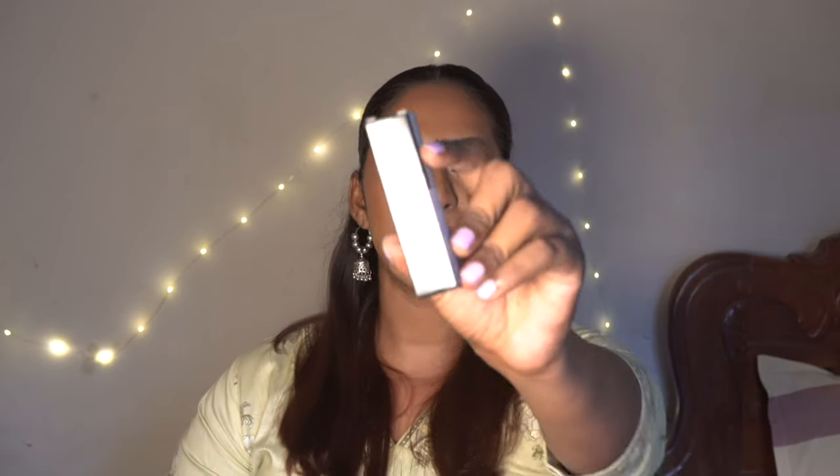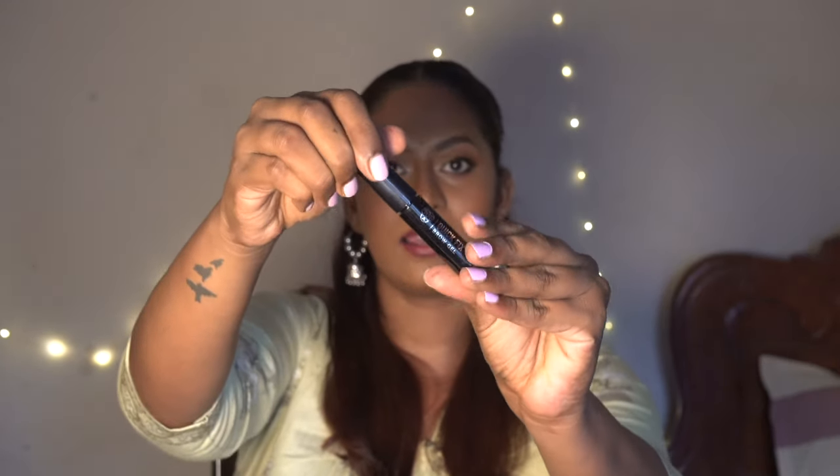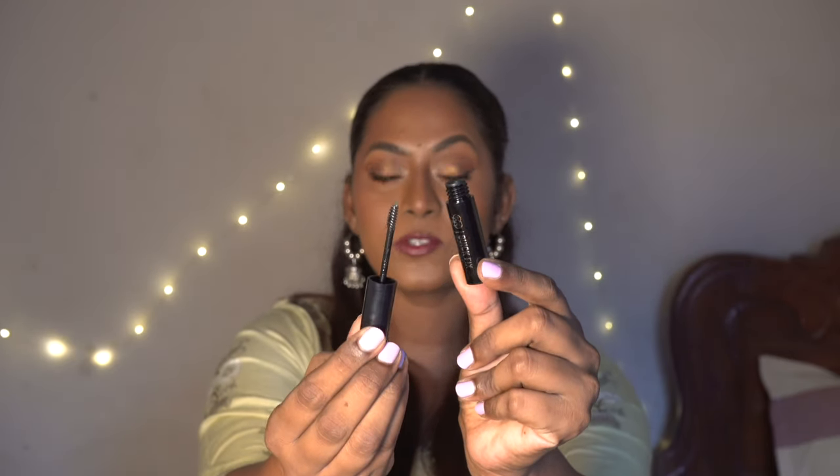I also forgot to pack my eyebrow fixer gel, so I got this PAC Quick Fix Brow Gel. It's a nice sleek black tube with a clear brow gel inside — the wand is super tiny and fits perfectly on your eyebrows. I used this brow gel to set my brows and they're staying intact. It's not crunchy like most eyebrow gels — it's pretty soft on the skin. That's definitely a great purchase from PAC.